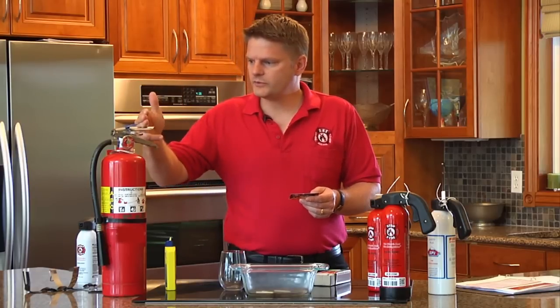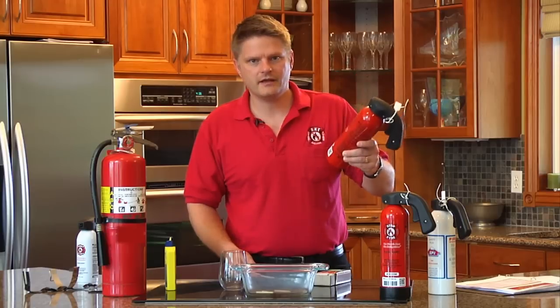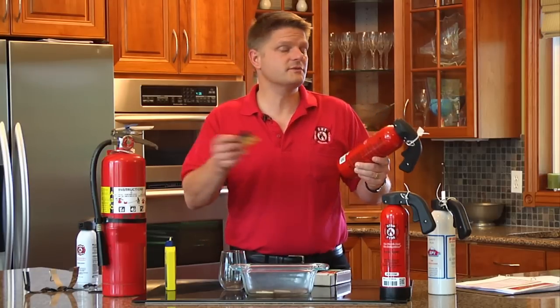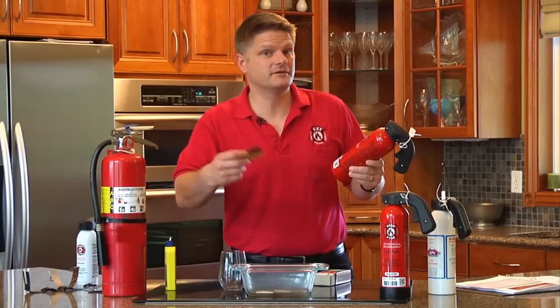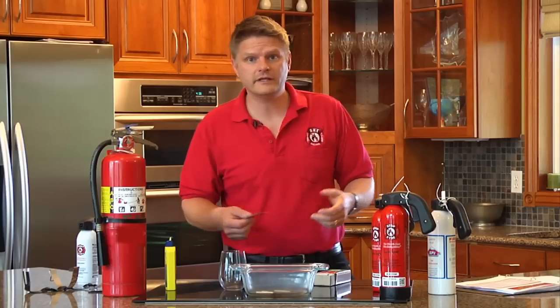With dry chemical, use it one time and it's done. With StopFire, you can use it again and again, years apart. And if it ever does leak in between uses, we replace it — because we guarantee it for life that it won't leak.